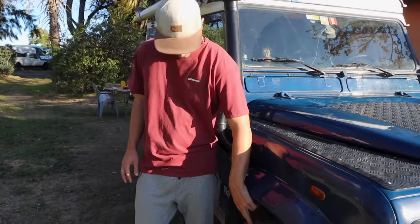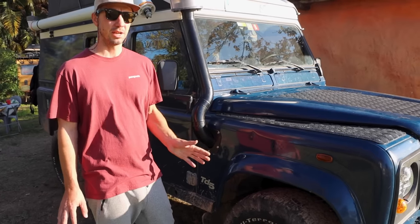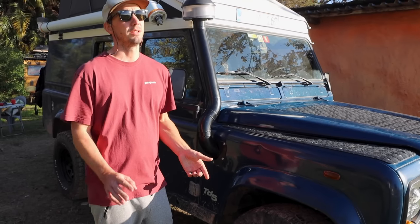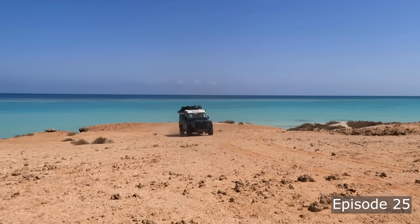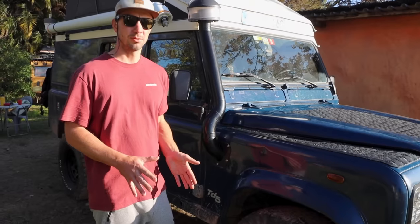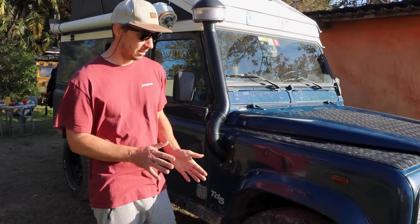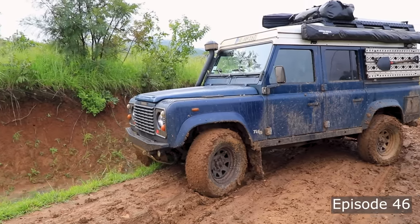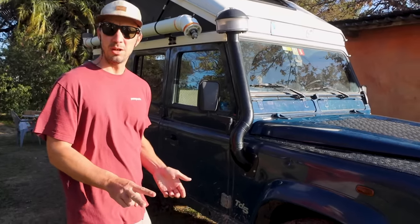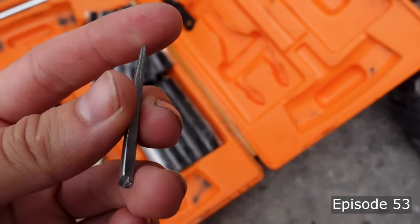With our tire choice — the BF Goodrich All-Terrain KO2s — we are really, really happy. We have now roughly 75,000 kilometers on the tires. They show quite some wear due to the rough terrain, including volcanoes, coral, and a lot of dirt tracks. But overall the tires are really good and we'd choose them again. The only place they struggle a little is in the mud — but that's what mud terrains are for. In those 55,000 kilometers, we had two punctures that we fixed with a tire repair kit.